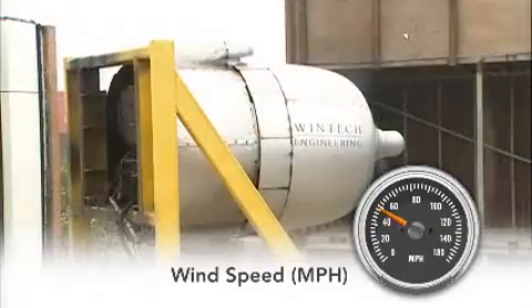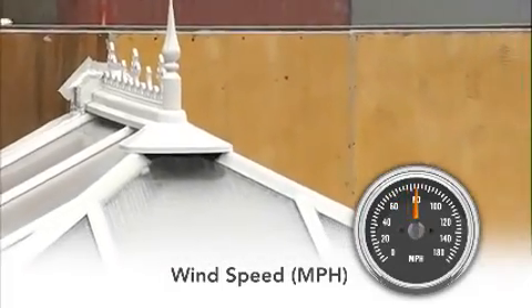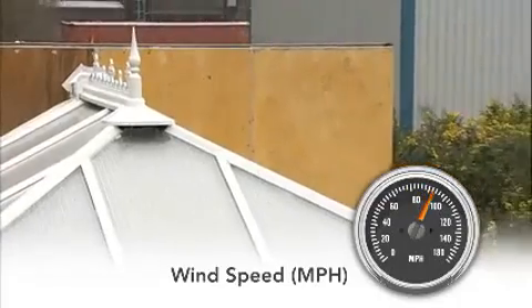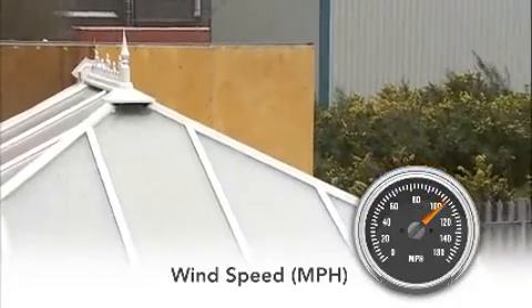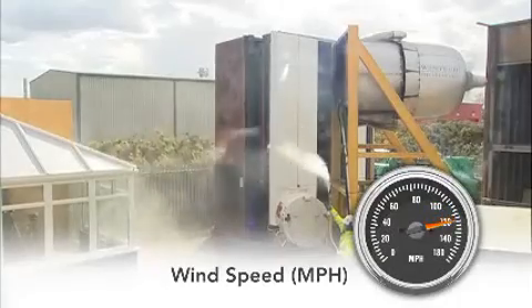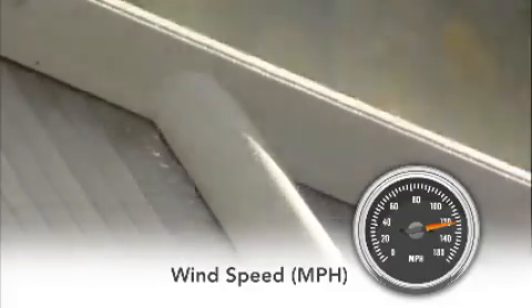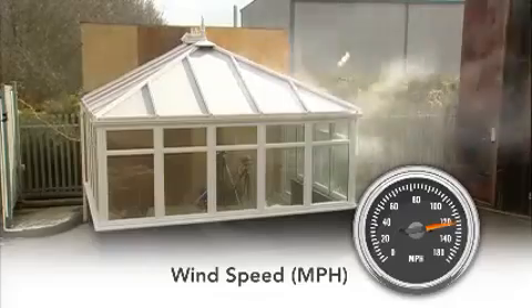Exactly the same test procedure is now applied to a BS 6399 compliant roof. The wind speed rises past 30 miles per hour — the point the other roof collapsed — until the combined wind pressure reaches the equivalent of 130 miles per hour, well beyond hurricane speeds. But the roof is doing just fine.